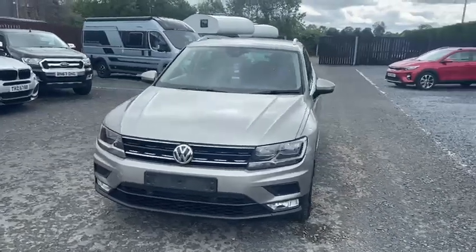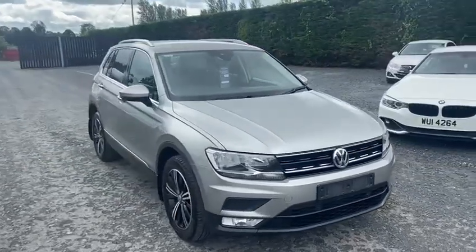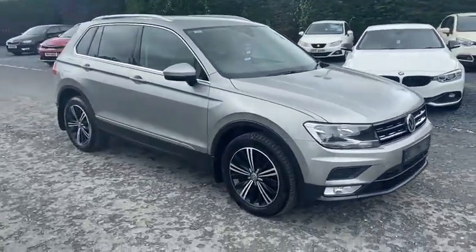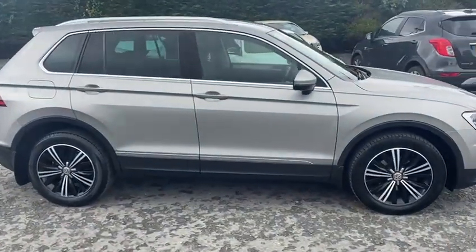Hi everyone, Mark here at MJS Cars. Let me show you around this lovely Volkswagen Tiguan. It's automatic, 2016, 85,000 miles.